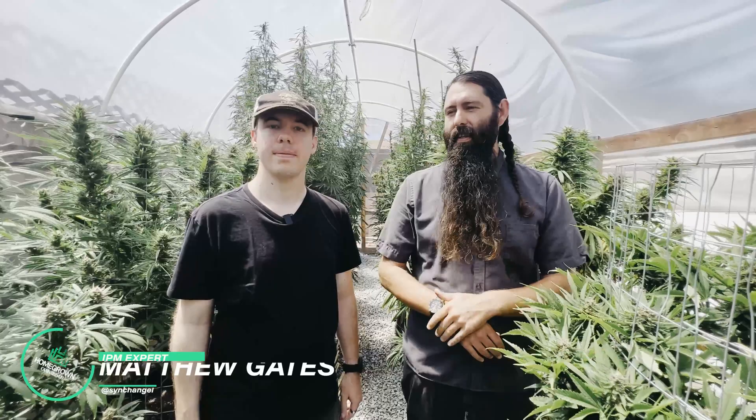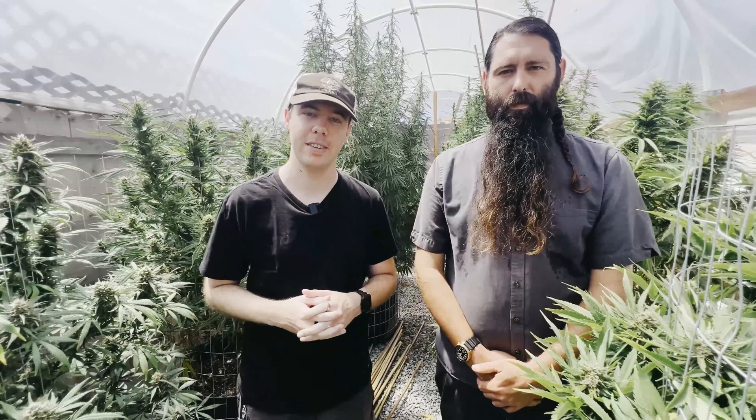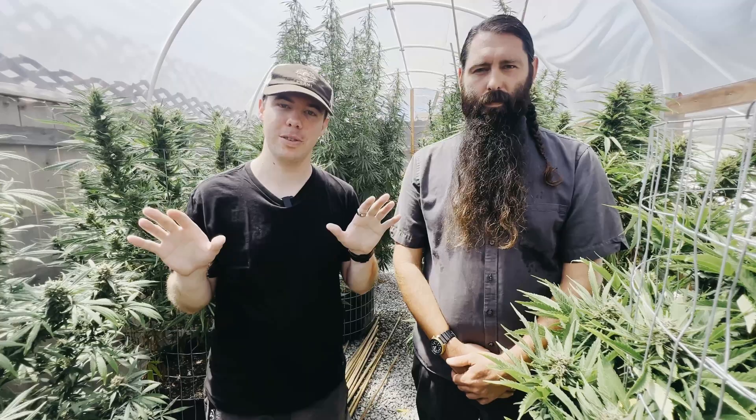Parker Curtis with Homegrown Cannabis Co here in the greenhouse with another weekly update, joined by Matthew Gates. Matthew has written for High Times and Skunk Magazine and has been in the cannabis and IPM space for about 12 years, working with various pathologists to focus on cannabis pests.